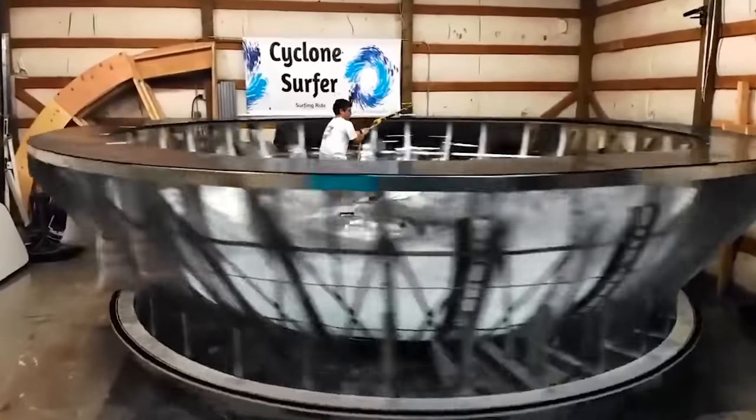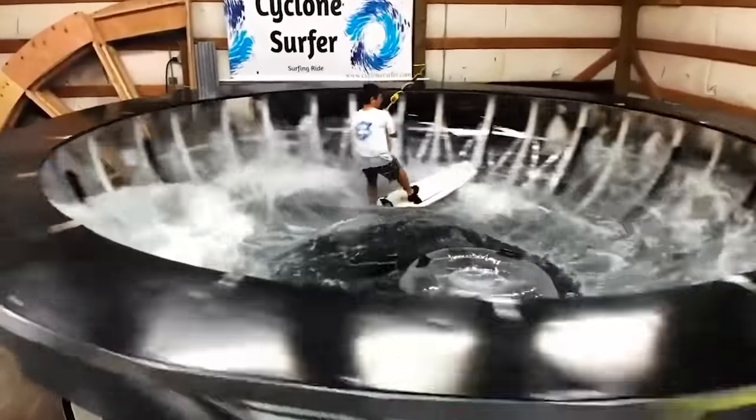A huge bull spins at a speed of 10 miles per hour and generates waves that imitate the ones you'd find in the ocean.